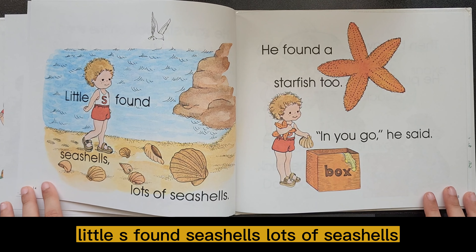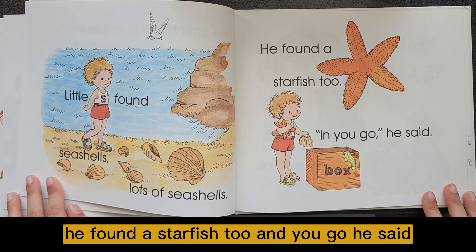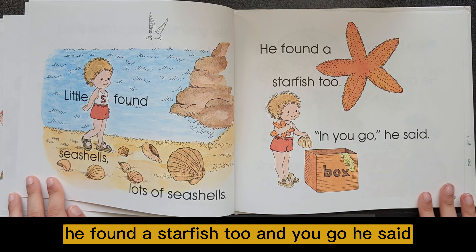Little S found seashells, lots of seashells. He found a starfish, too. In you go, he said.